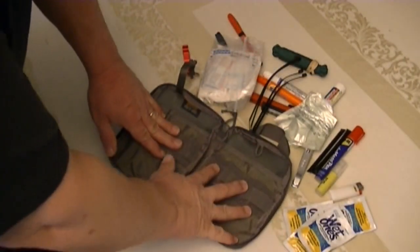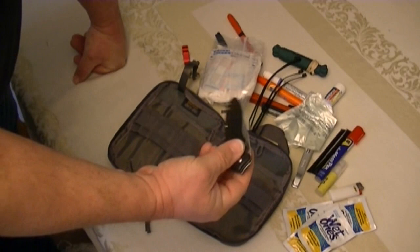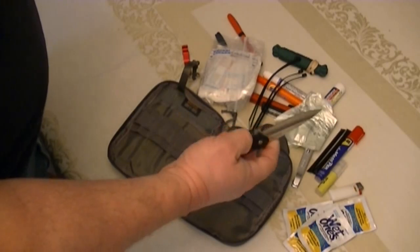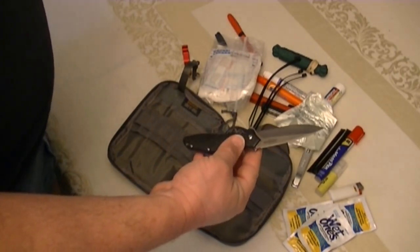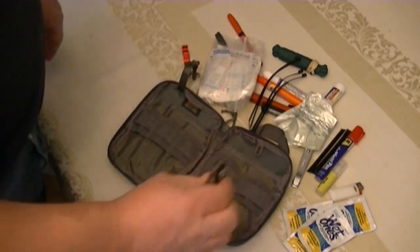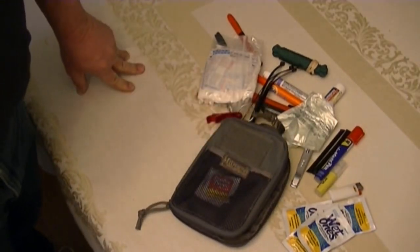One thing you might notice missing from this pack compared to other people's EDC videos is a knife. There's a reason — I always have one in my pocket. I carry the Kershaw 'Oh So Sweet' assisted opening knife all the time. If I'm not getting on an airplane, I've got this knife handy, and there's a review on my channel — I'll put a link. So that's the only thing you won't see in this pack. Get yourself a Maxpedition EDC pack — we'll see you next time.